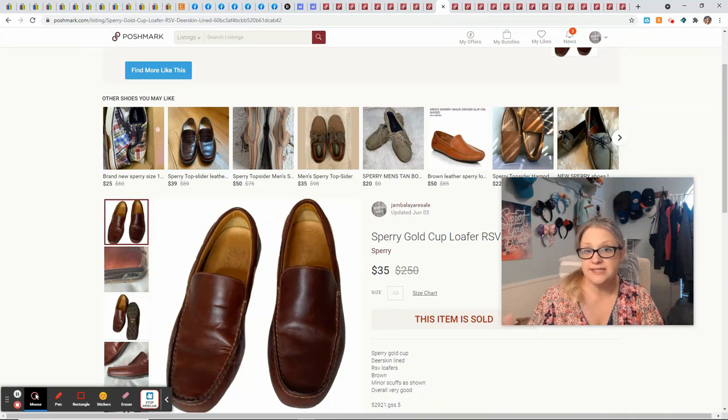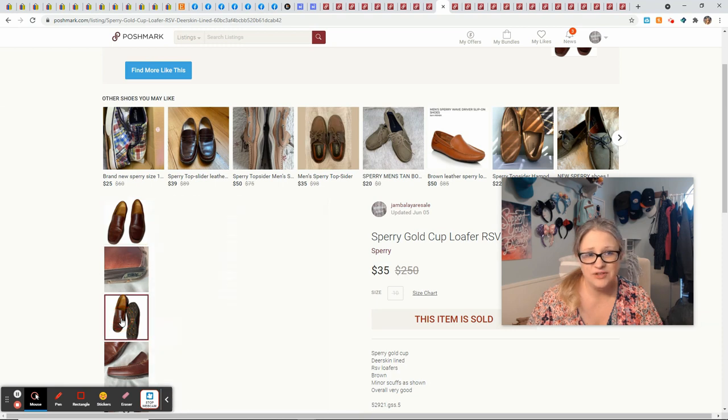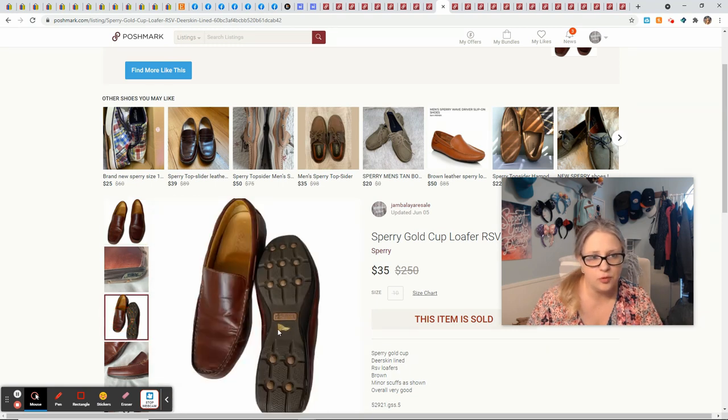The Sperry's sold the same day I listed them within hours — so I'm thinking I should have listed them for more, but I like a quick sale. These had a little gold chip in the bottom, which I had never seen before on Sperry's. I picked them up at a garage sale and paid $5. They sold for $35, giving me $23 profit.